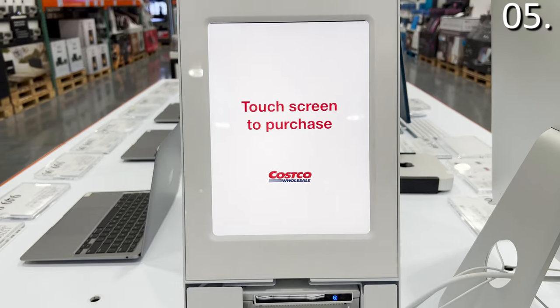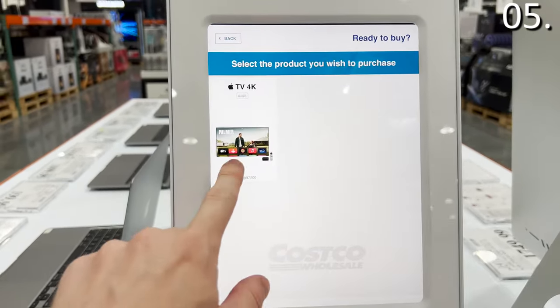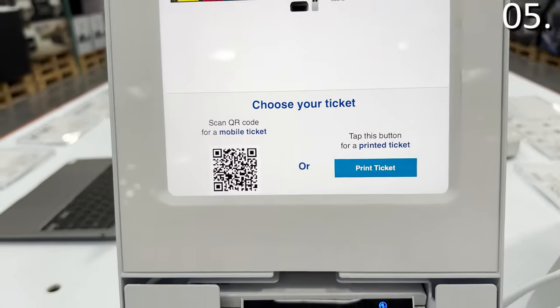While I was in the electronics section at my local Costco, I noticed they now have a touchscreen where rather than asking a store associate for a product, you select from the screen, print out the product you'd like to buy, and bring this to the cashier. My question to you — please leave a comment — does this touchscreen system appeal to you, or do you miss the days of actually speaking to another human being?